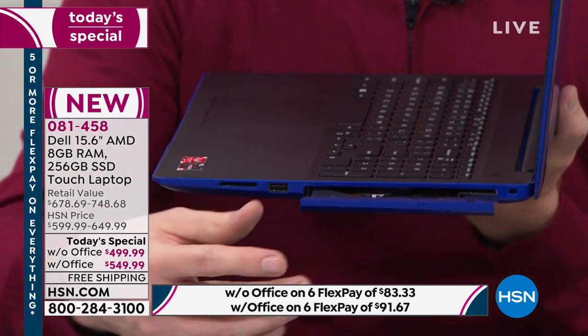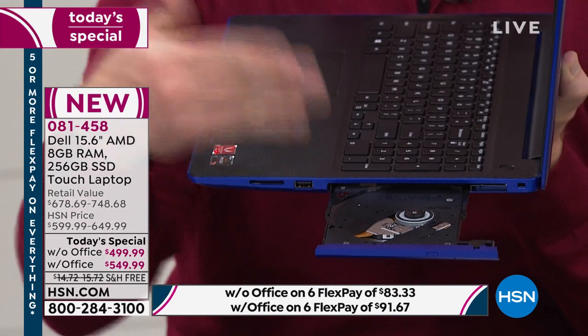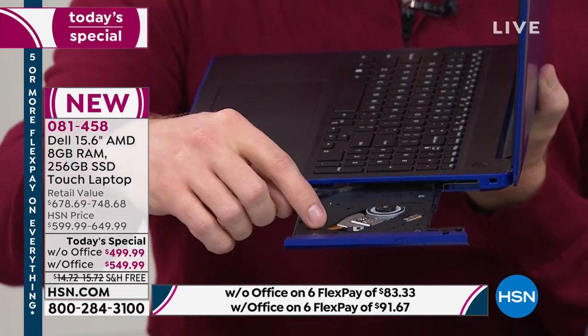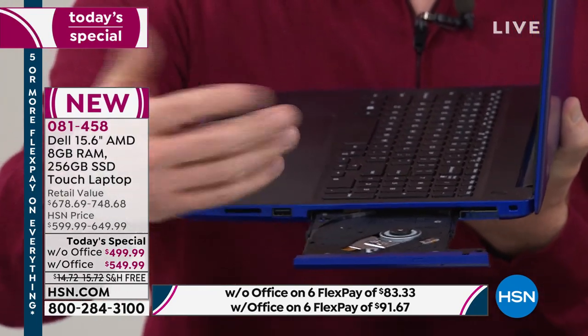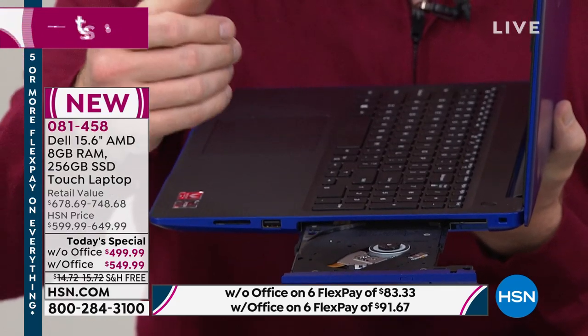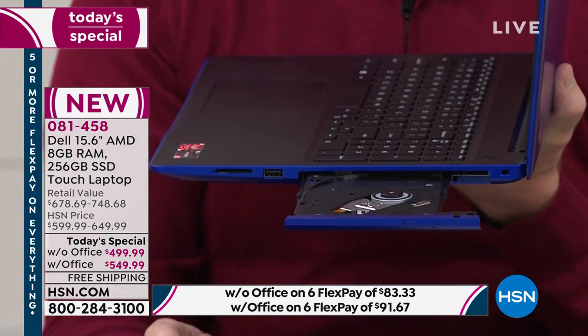90% of computers do not have an optical drive anymore. It used to be that every computer had one, but now less than 10% do. To buy it separately later costs about $100. But without it, how are you going to play your DVDs, load your old software, or play your music CDs? That's a $100 upgrade right there — they're taking them out, but this one has it built in.